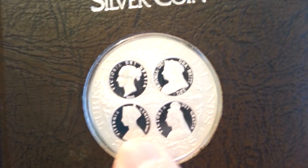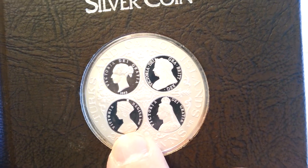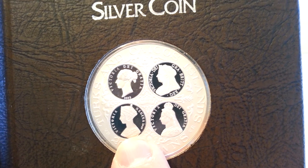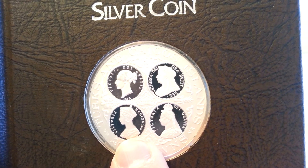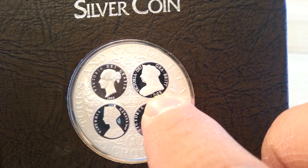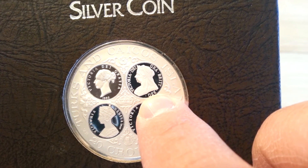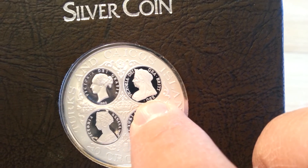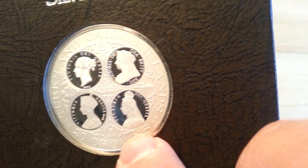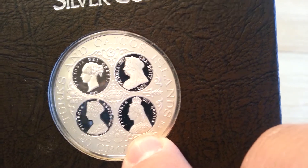Next is the gothic head. This design first appeared on coins in 1847. Then you've got the jubilee head, which was on the front of coins from 1887 to 1892. And then the last design was the veiled head, which first appeared in 1893.